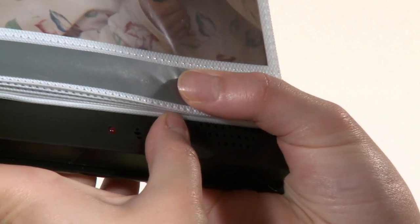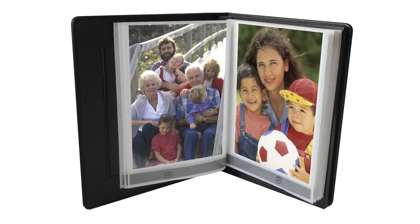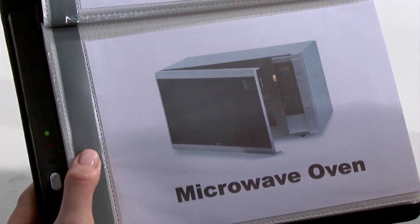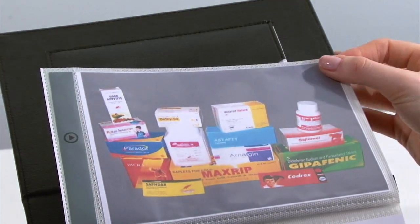Record a separate voice message on each page using the built-in microphone. Add voice, music, or sound effects to your pictures and photos. There's an individual play/stop button on each page and you can re-record as many times as you wish. It's a simple and cost-effective communications device.